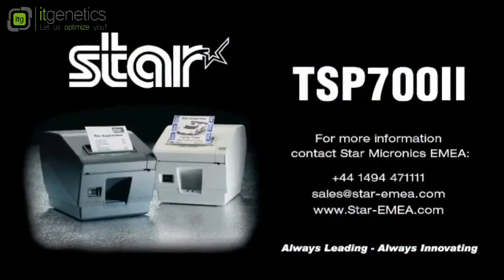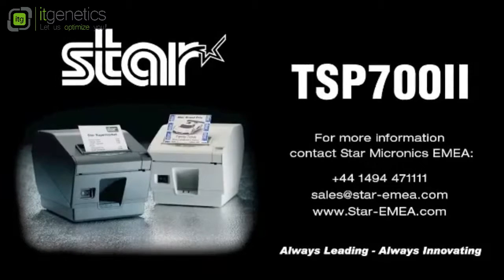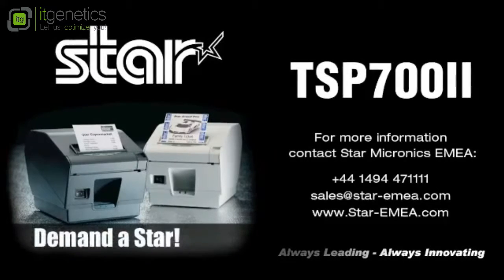With unparalleled reliability, amazing speed, and high performance, the TSP-702 is the clear solution for any application demanding maximum operation time. Don't settle on hardware that won't work as hard as you do. Demand everything from your receipt printer. Demand a star.